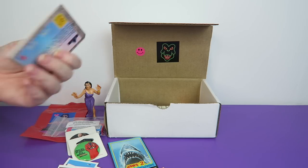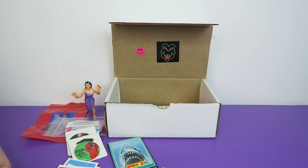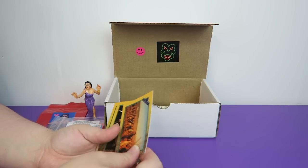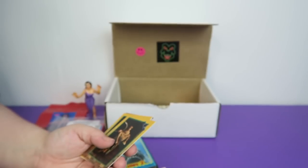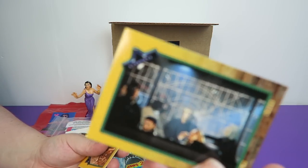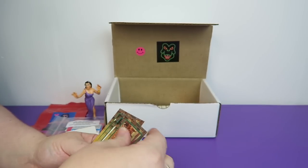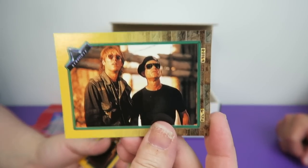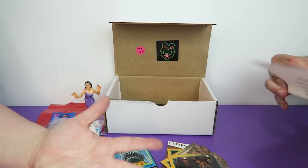This is a Stargate pack from 1994. Piece of a puzzle. I'm just going to go through these because I don't really know much about Stargate. Neither do I. Hopefully you guys appreciate this for those of you who were Stargate fans. There wasn't even anything for me to read on the cards.